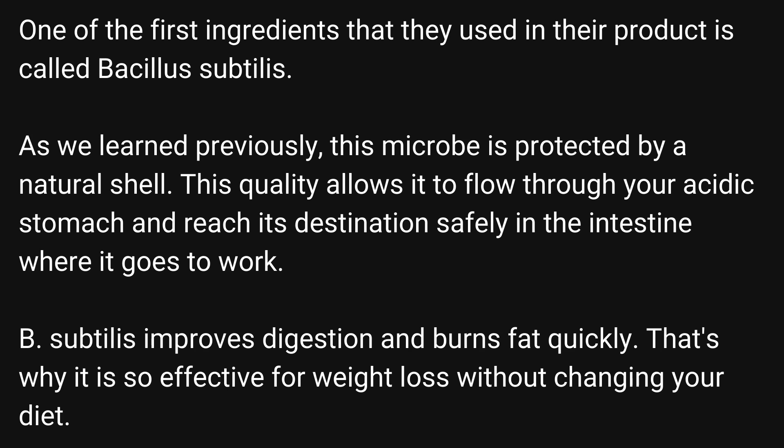One of the first ingredients that they used in their product is called Bacillus Subtilis. As we learned previously, this microbe is protected by a natural shell. This quality allows it to flow through your acidic stomach and reach its destination safely in the intestine where it goes to work. B. Subtilis improves digestion and burns fat quickly. That's why it is so effective for weight loss without changing your diet.